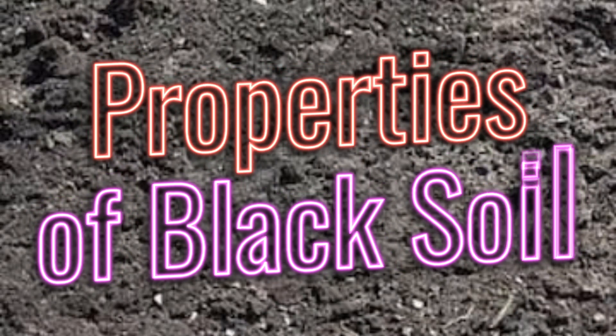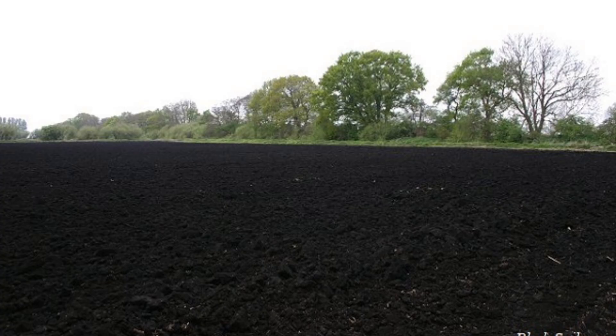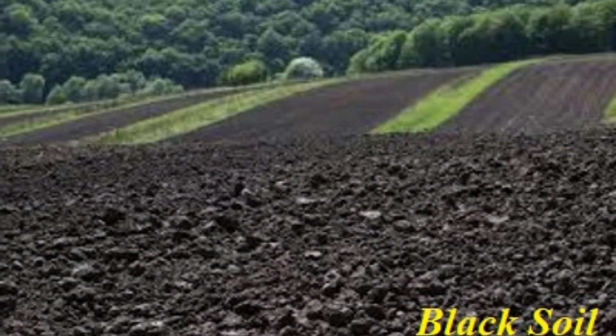Black soil, also known as regur or black cotton soil, is a type of soil found predominantly in the Deccan Plateau of India, parts of Africa, and Australia. This soil is especially valuable for agriculture due to its unique physical and chemical properties.